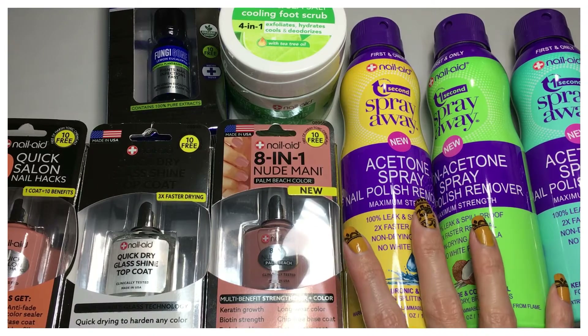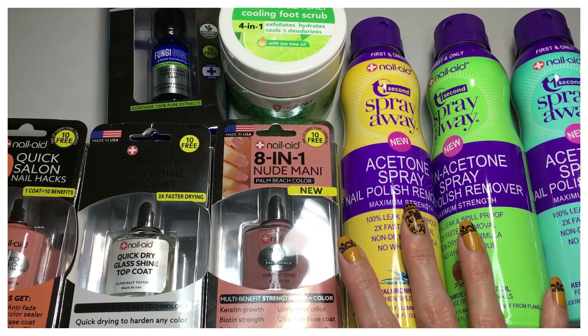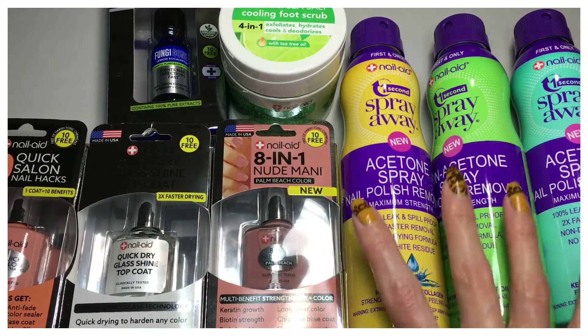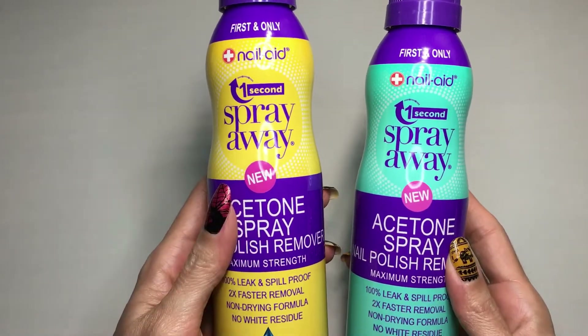I picked all mine from Nail Aid because I was really excited to try these products. Bunny V Nutrition also has really cool vitamins for nail growth, so I'm excited to try those too. But I really wanted to try these Nail Aid products first, so now I'm going to share with you guys what I picked.